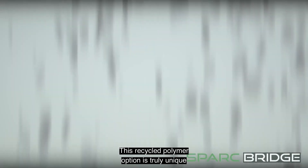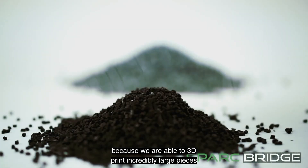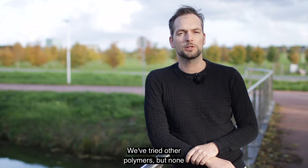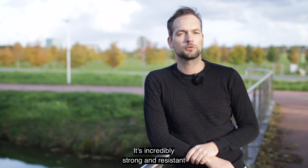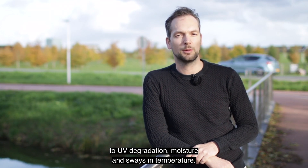This recycled polymer option is truly unique because we are able to 3D print incredibly large pieces with one of the most durable and weather resistant materials in the world — Kynar PVDF. We've tried other polymers but none can give us the long-term performance for bridge applications like Kynar PVDF. It's incredibly strong and resistant to UV degradation, moisture and sustained temperature.